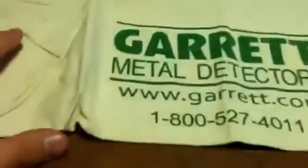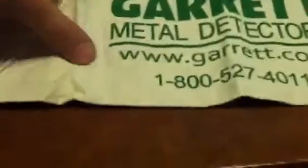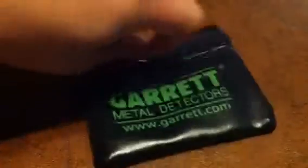And a Garrett apron - that's what I call it, I don't know what everybody else calls it, but I call it an apron. You put your finds in it, so that's pretty nice. And a coin pouch, and there's something in the coin pouch. Let's see what's in it.